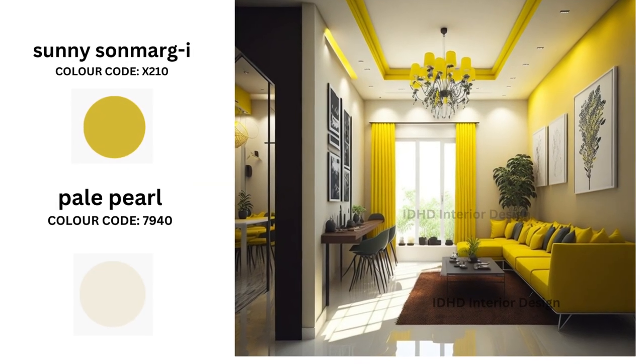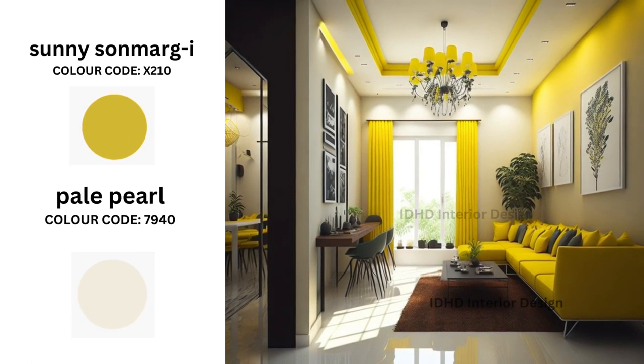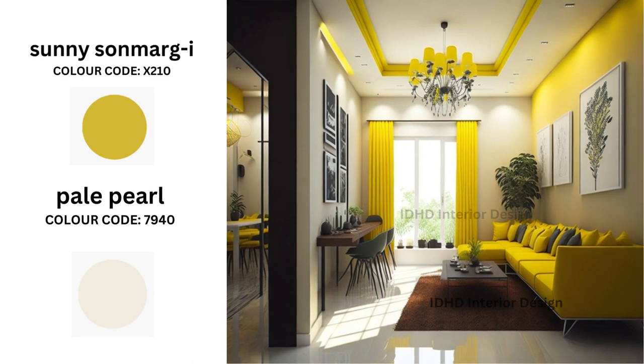Sunny Stone is a warm yellow with a hint of green, while Pale Pearl is a soft white. Together these colors create a sense of serenity and calm. For a balanced look, consider painting the main wall in Sunny Stone and the adjacent walls in Pale Pearl. This combination creates a visually appealing contrast and makes your living room feel more spacious. To tie the room together, add accessories like fixtures, curtains, and artwork that feature both of these colors.